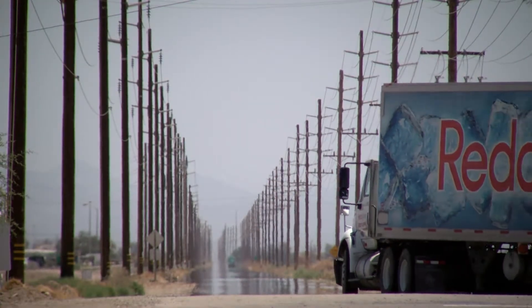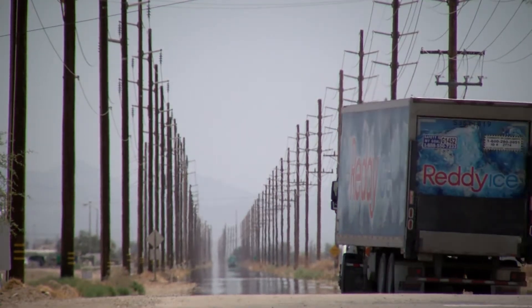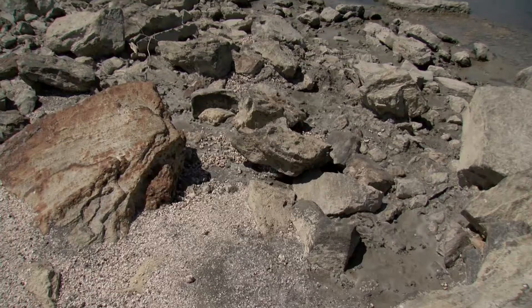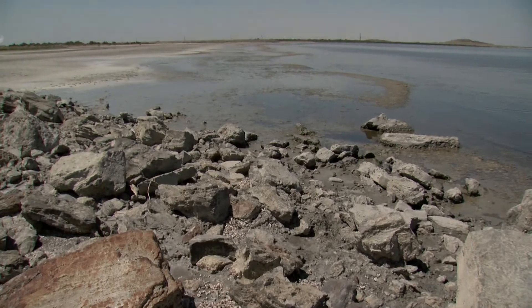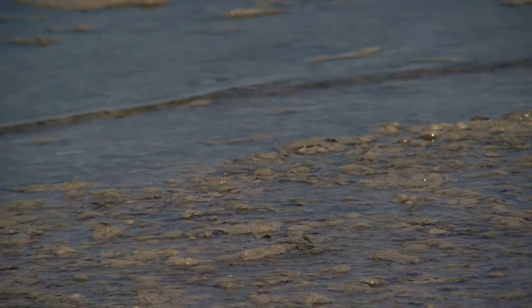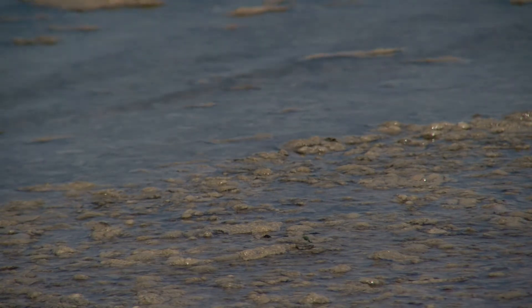Tina Shields is a water manager for the Imperial Irrigation District, the public utility that controls both power and water in this desert valley. She says the Salton Sea has always had its issues — as an inland body of water with no fresh water source, the drainage and runoff from cities and stormwater supports the sea.